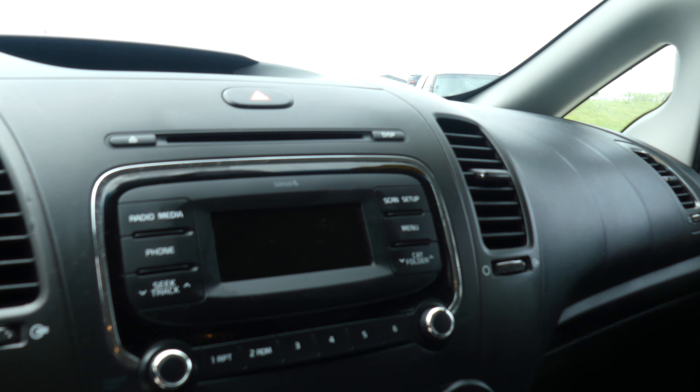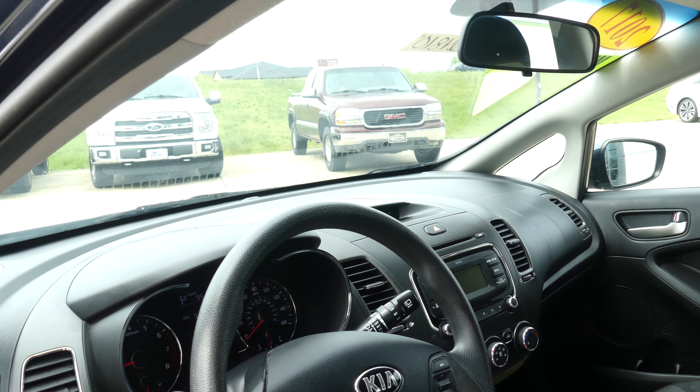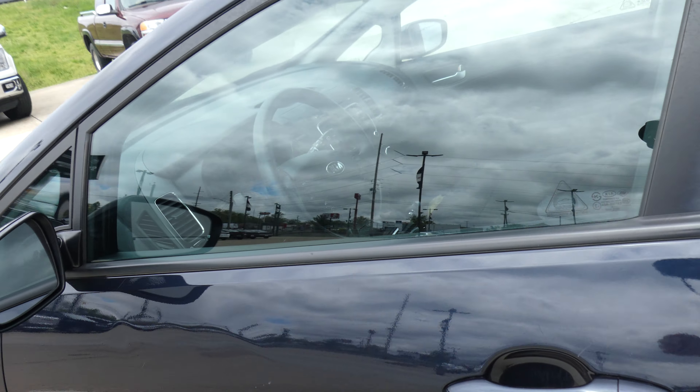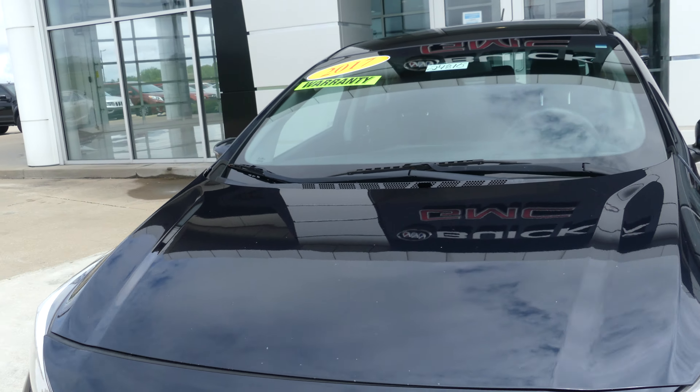Black on black interior and dash, satellite radio, hands-free calling, climate control, black steering wheel with cruise control settings and hands-free calling, black exterior paint finished off with the black Kia grille.